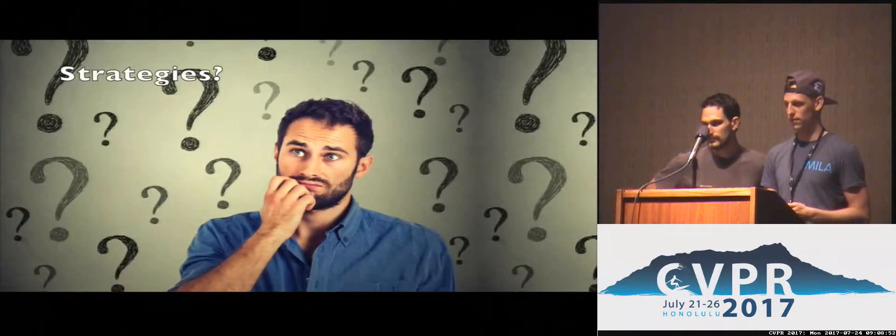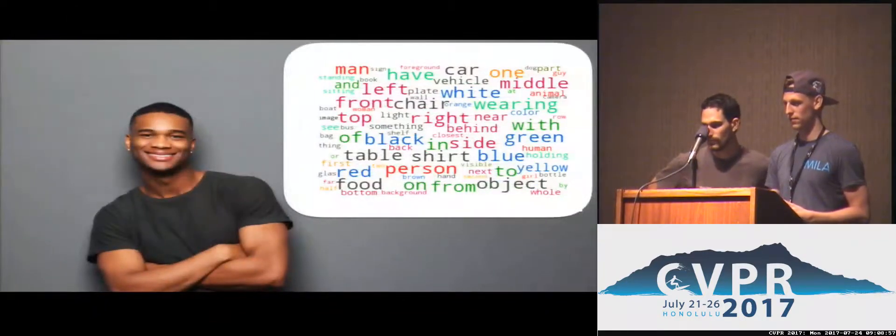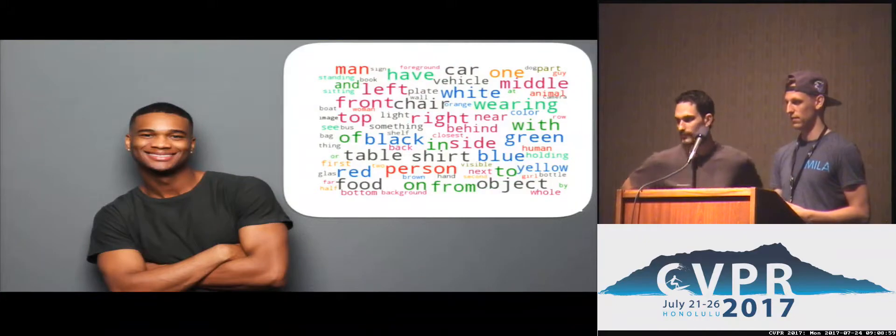That makes sense, and I assume there are many strategies to locate the object. Yes, we found that people ask questions in which they group objects by their color, size, category, or spatial location.